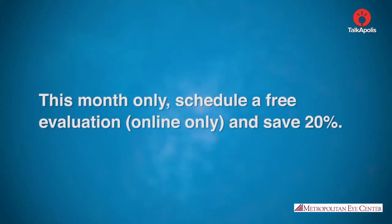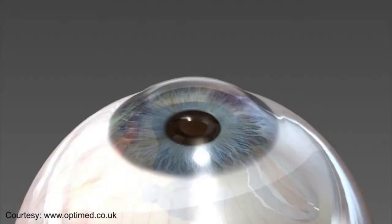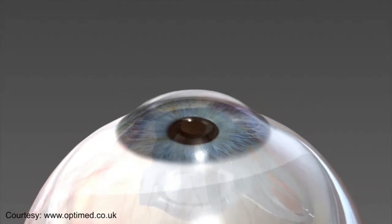This month only, schedule a free eye evaluation and save 20%. In addition, you'll receive a complimentary eye exam. The Kamra Inlay restores near vision while retaining your distance vision.